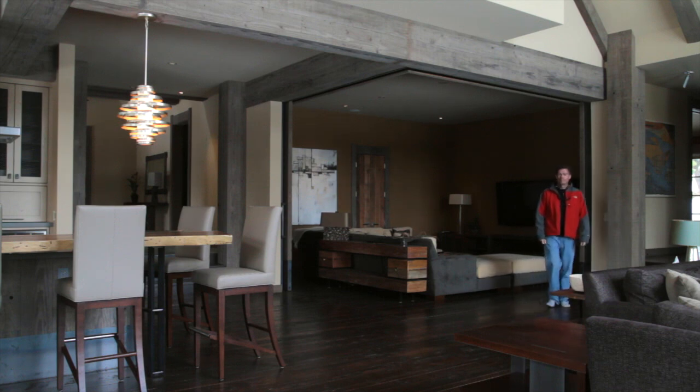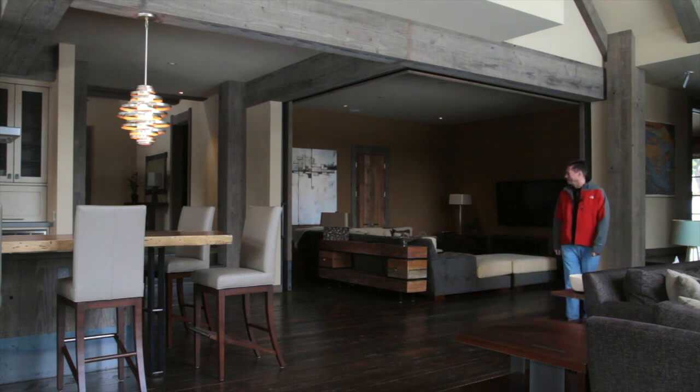I'm Nick Sonder. I am the sole proprietor of Nicholas Sonder Architect. I am a one-man operation here in Truckee, California. I primarily do custom homes, but I have done some public works projects.